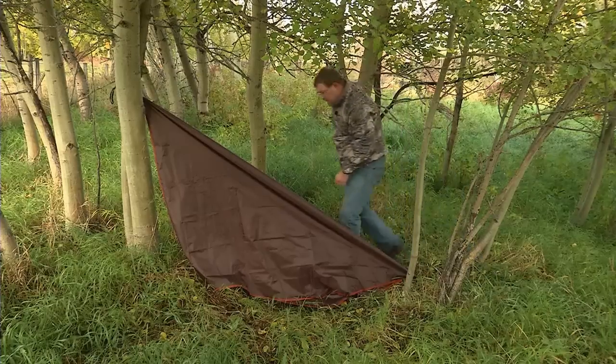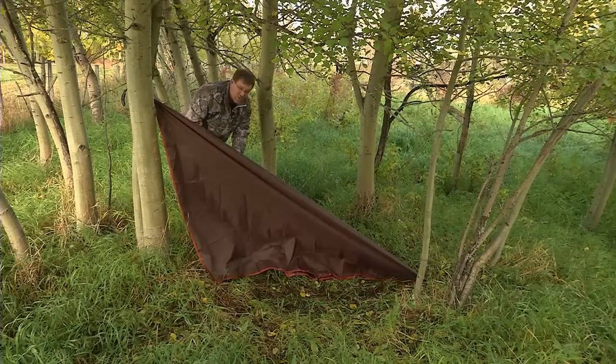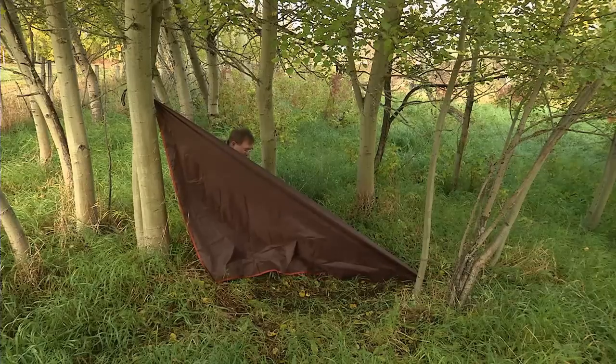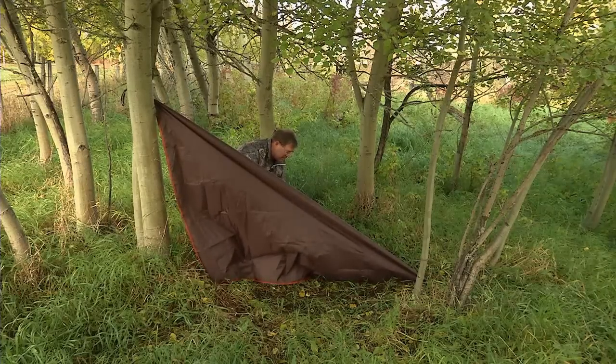From there we just take the other two corners and pull them out. You can see how the shelter is being built. They take about 20 seconds to put together, but could be the difference between staying dry and comfortable on an outing or being soaked and miserable.